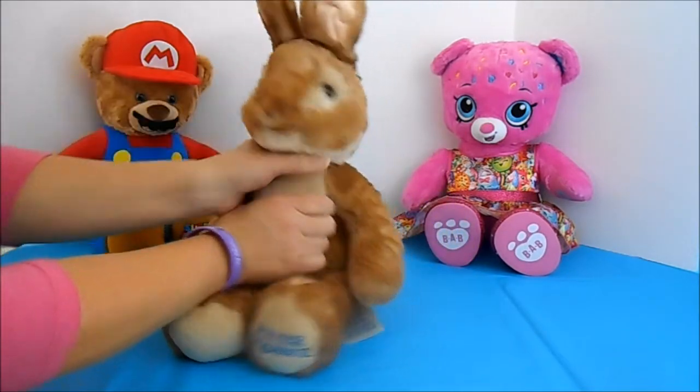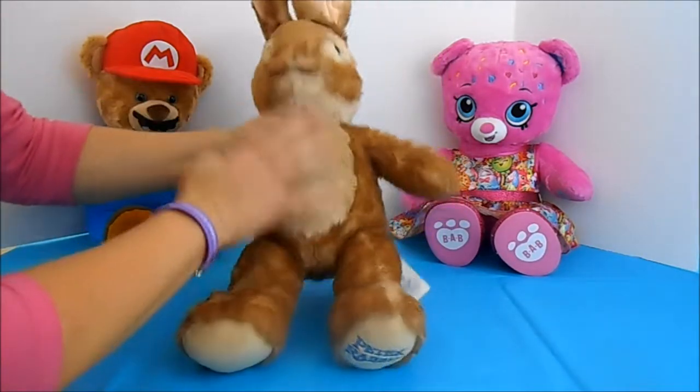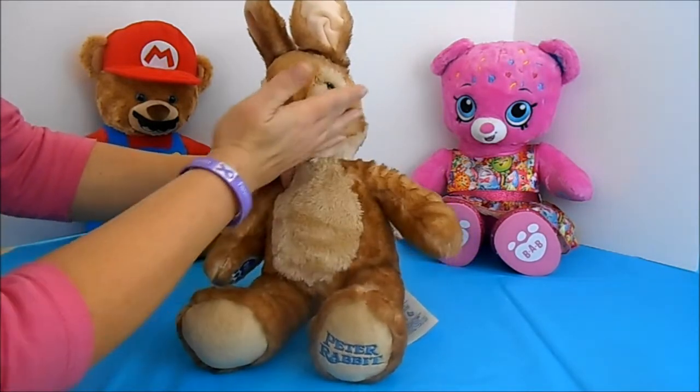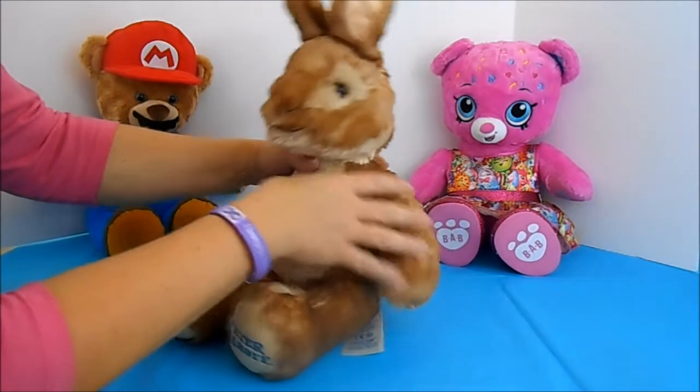Look at his long bunny ears. It's cute — bunny tail. I have to tell you, I have demonstrated a lot of Build-A-Bears for you and they've all been soft. But Peter Rabbit, he is definitely by far the softest, and I think it's because he has this extra long bunny fur.